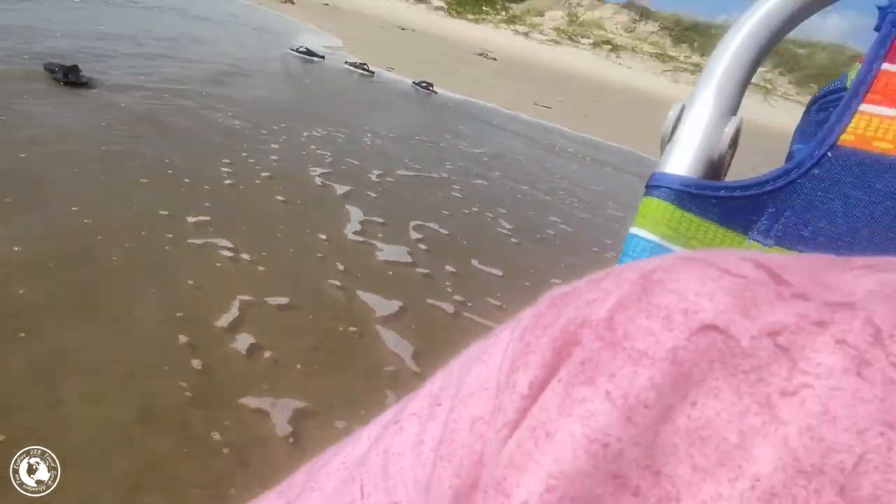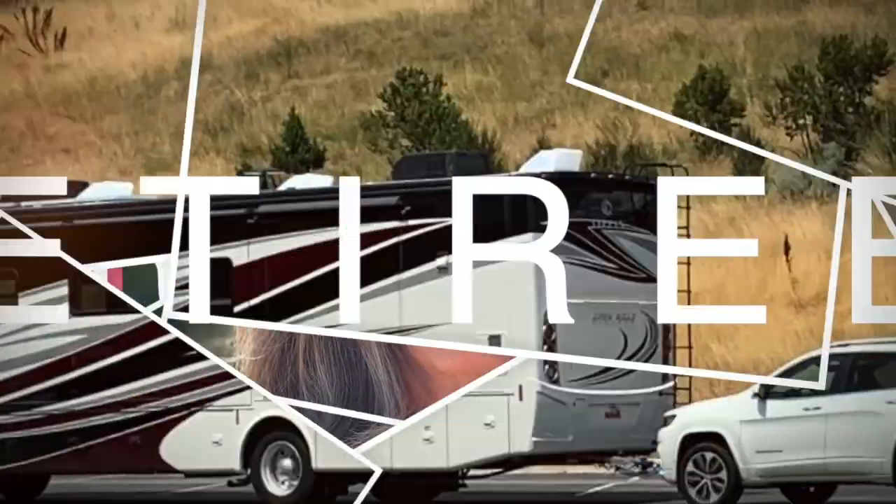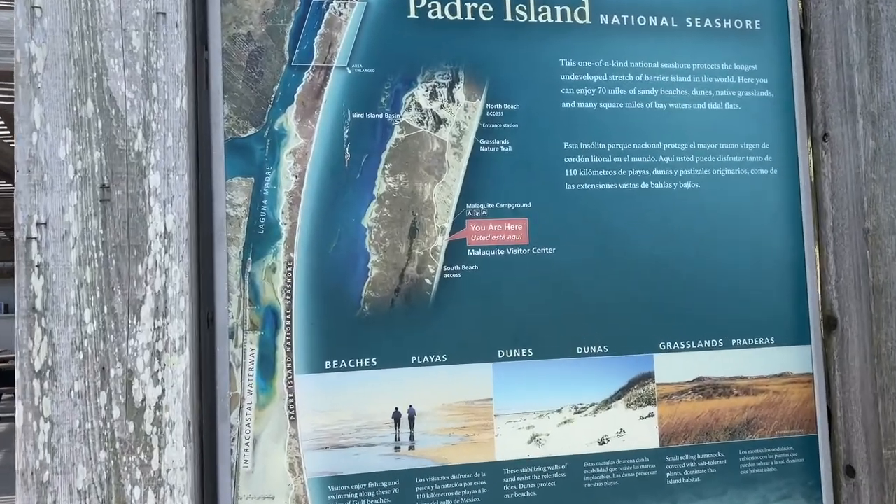Watch out — our sandals are going to go, the beach just inundated us! Good morning and welcome — today we are at Padre Island National Seashore, which is part of the National Park System. You can get the stamp and the sticker and all that, but it's a little different in that it's a national seashore. In fact, Padre Island is the longest undeveloped barrier island in the world.